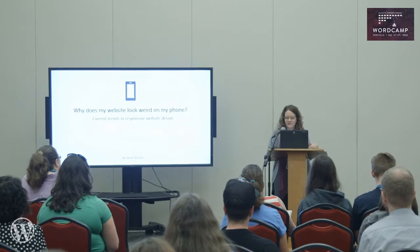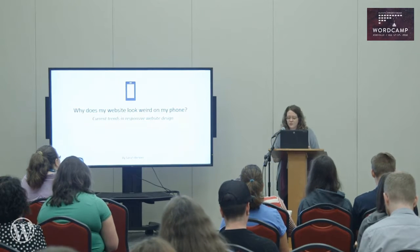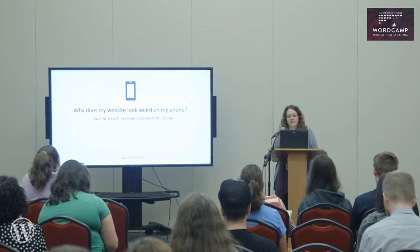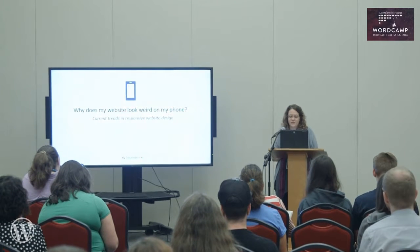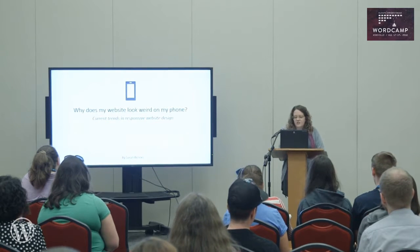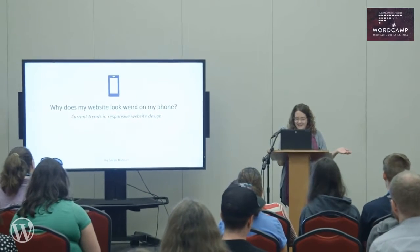My name is Sarah and I'm the art director of Big Boom Design. Today we're going to talk about current trends in responsive website design. You've probably noticed the internet has evolved in a big way over the last decade. We are using phones and tablets more than ever, and with that, it has changed the way we design websites. The biggest trend is responsive design.